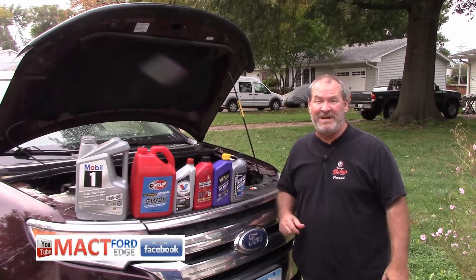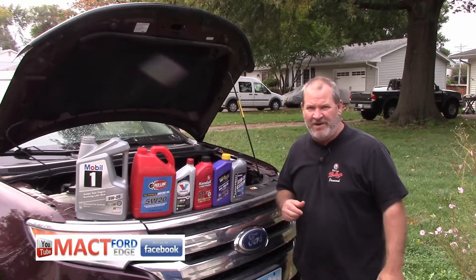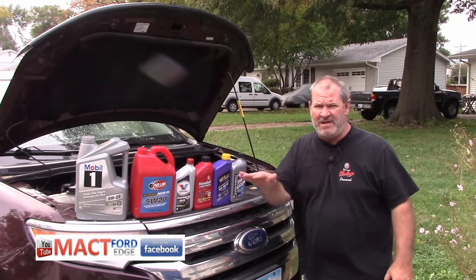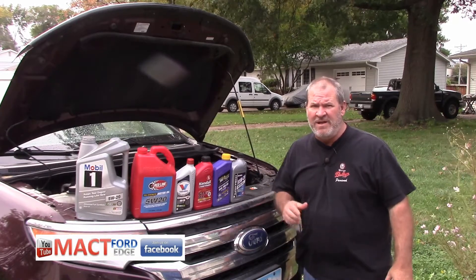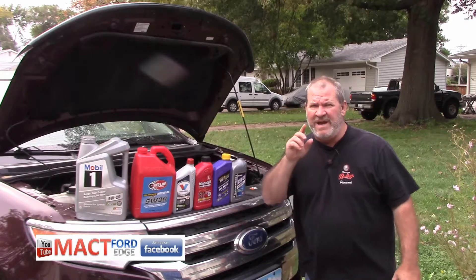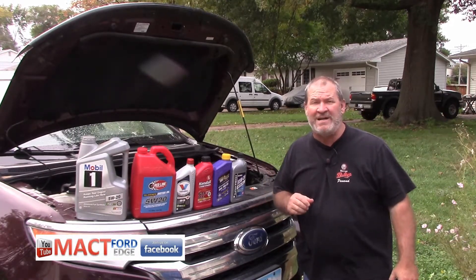Hey, it's another great day here at MACT Ford Edge, and I have a cocktail for you all. I've done oil change videos, you all know that. I'm not going to show you how to drain the oil, and I'm not going to show you how to change the filter, but I am going to create my own oil cocktail.